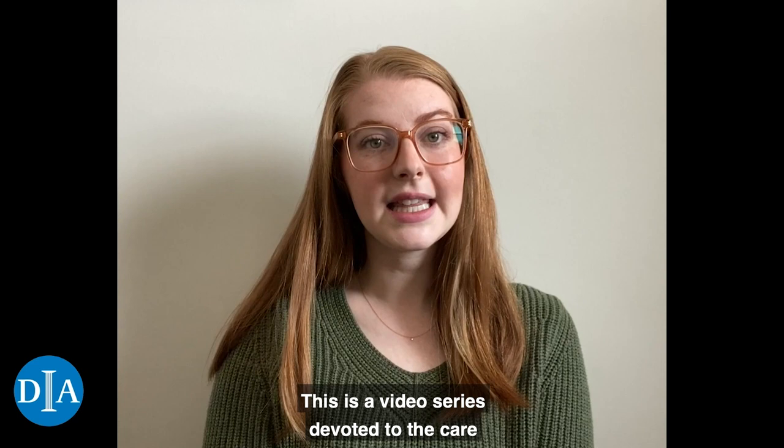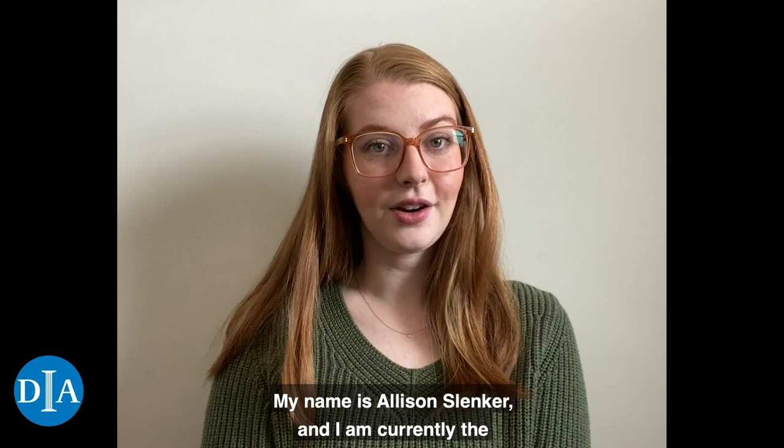Hello and welcome to Conservator's Corner. This is a video series devoted to the care and research of the collection of the Detroit Institute of Arts. My name is Allison Slinker and I am currently the third year graduate intern in objects conservation here at the DIA.